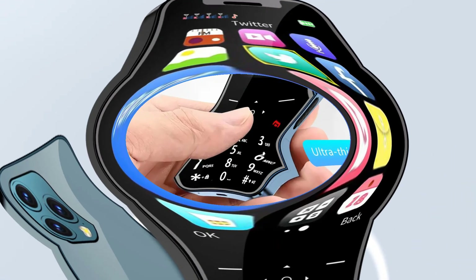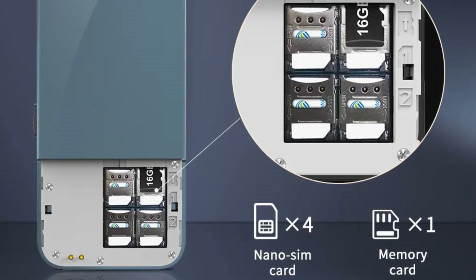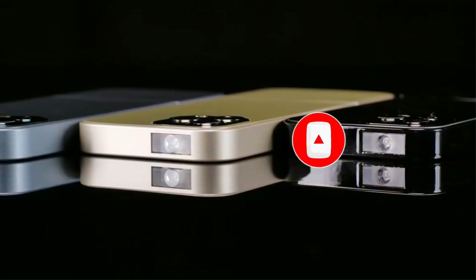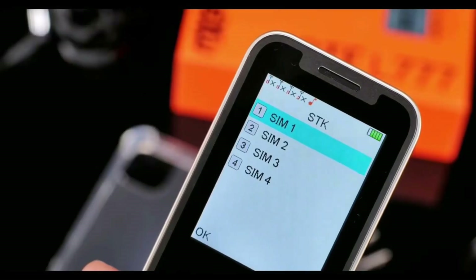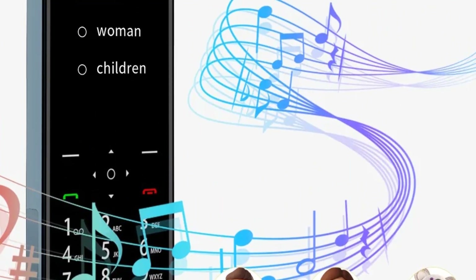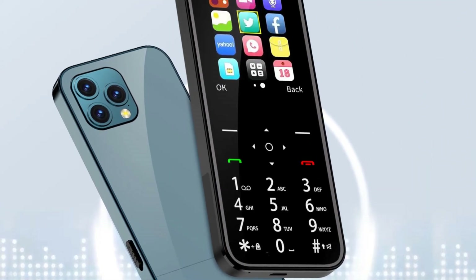Speed dial lets you choose up to 8 contacts set to keys 2 through 9; just press and hold the button to dial. The phone weighs only 100 grams and is only 8.9mm thick, making it convenient to carry. Blacklist functionality prevents blocked numbers from calling your phone. FM radio requires no earphone plug-in and uses the speaker or earpiece. Additional features include a flashlight, alarm clock, calendar, and calculator. Please tell us which language version you want before ordering, or note it in the order remarks.